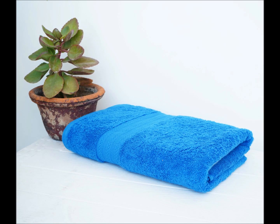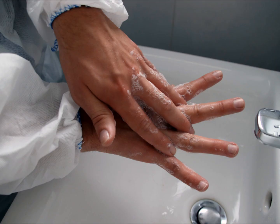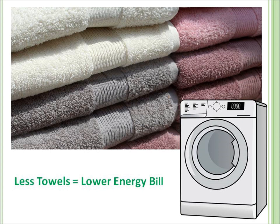Tip twelve: use your bath towel for more than one day. Tell your spouse and your children they must wipe their toothpaste mouth and hands on their own towel and not yours. Less towels every week in the laundry equals lower energy bills.